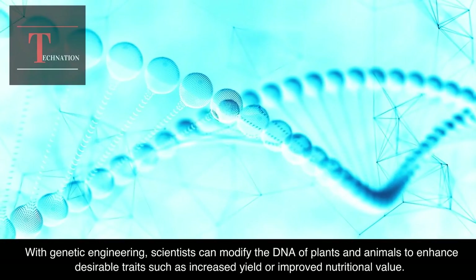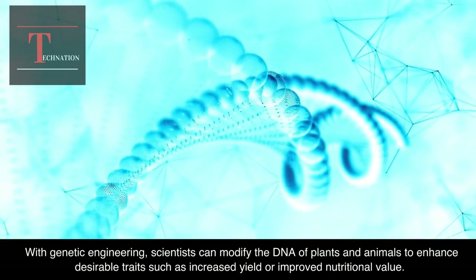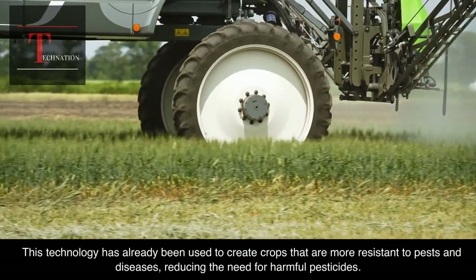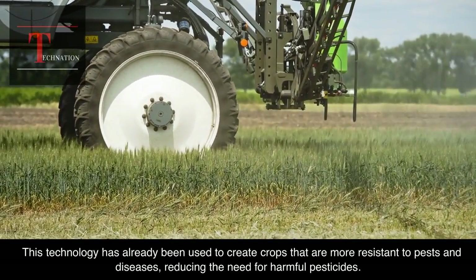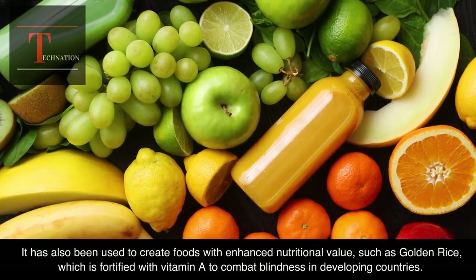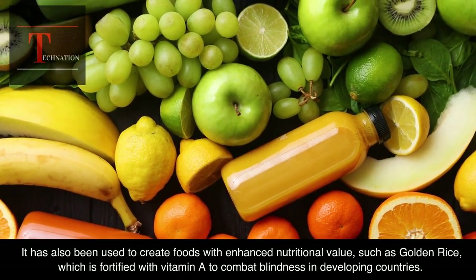With genetic engineering, scientists can modify the DNA of plants and animals to enhance desirable traits such as increased yield or improved nutritional value. This technology has already been used to create crops that are more resistant to pests and diseases, reducing the need for harmful pesticides. It has also been used to create foods with enhanced nutritional value, such as golden rice, which is fortified with vitamin A to combat blindness in developing countries.